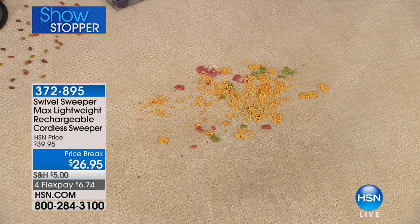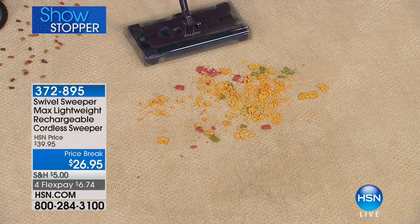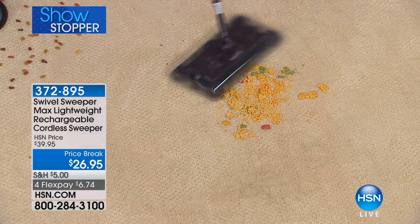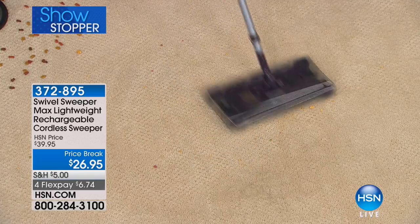Look at this — this is a real mess, real time, live from St. Petersburg, Florida. I want you to see how this guy picks this up. Whoa, look at that — it is unbelievable! Dorm rooms, condos, RVs — it does an amazing job of picking it up.